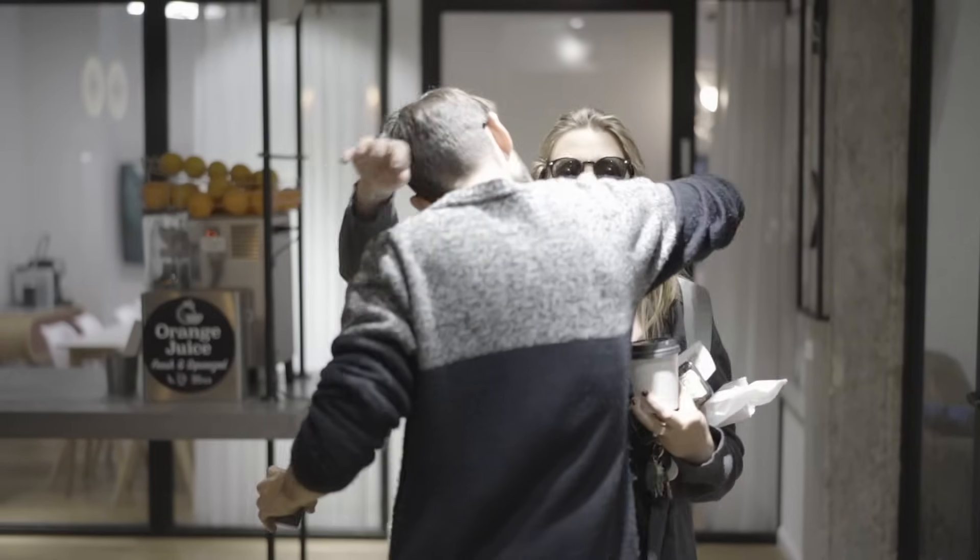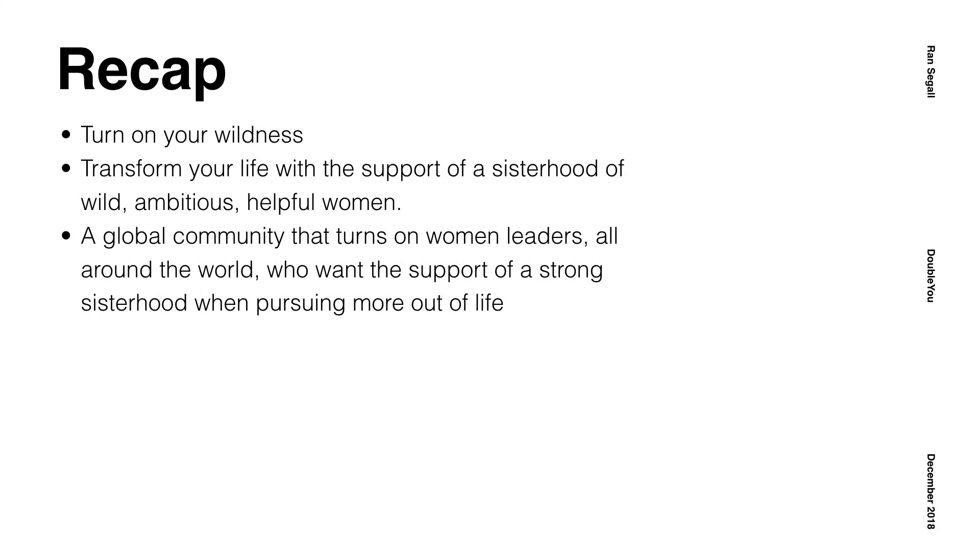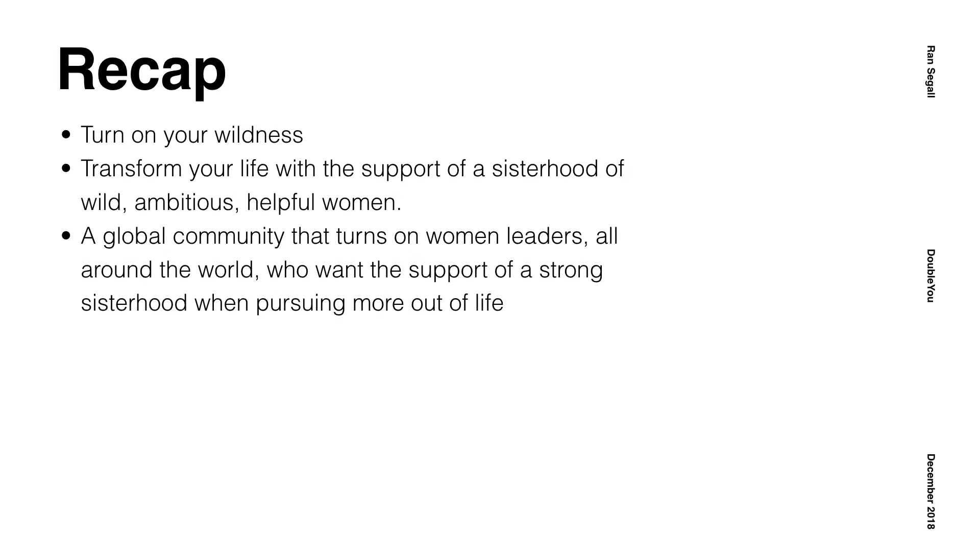The day arrived and I'm going to present the new design to the team, but due to unexpected circumstances one of the key founders couldn't make it, so I had to present to only one of them. I started with a recap: we were talking about 'Turn On Your Wildness' as the big idea, and in terms of the value proposition, we talked about 'Transform your life with the support of a sisterhood of wild, ambitious, helpful women leaders' — a global community of women leaders who want to support a strong sisterhood. We noted that wording could still be iterated on, but those were the main ideas.